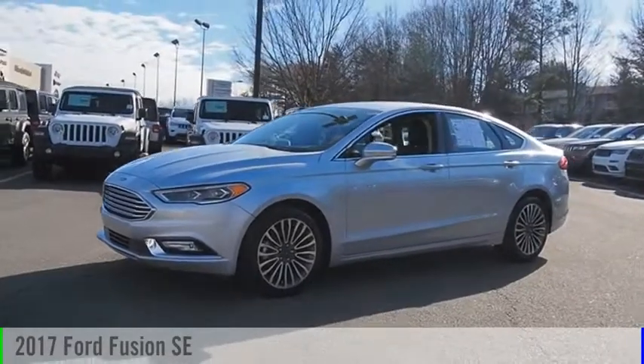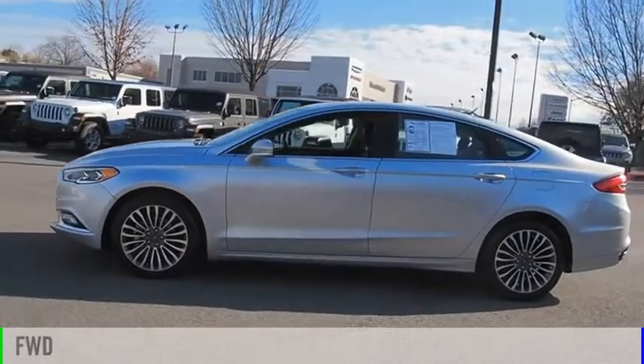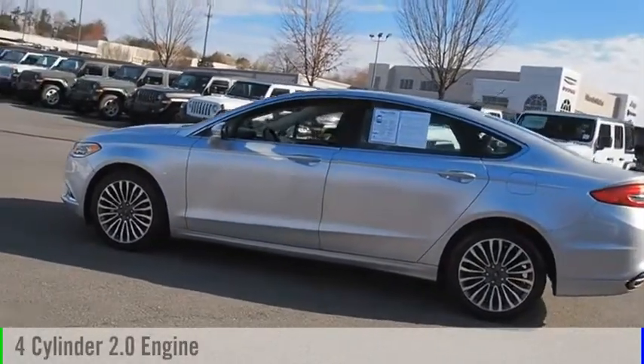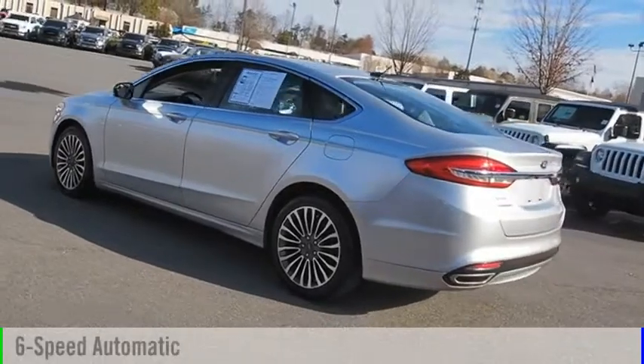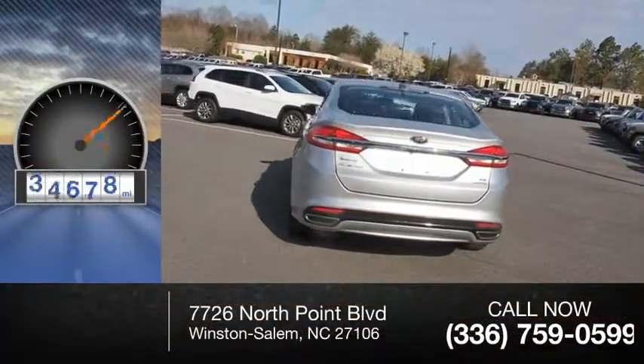You are going to love the 2017 Fusion. This vehicle is powered by a front-wheel drive, four-cylinder, 2.0-liter engine, and comes with a six-speed automatic transmission. This vehicle has less than 50,000 miles.